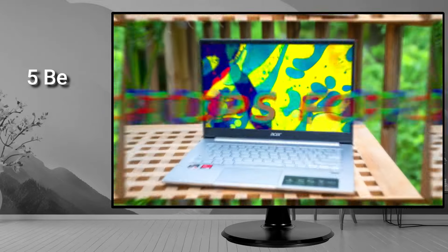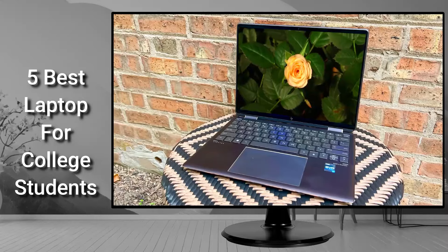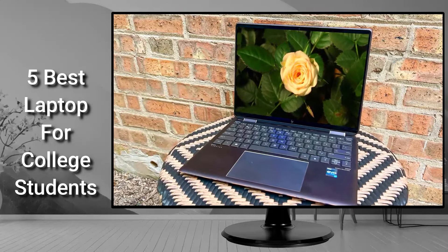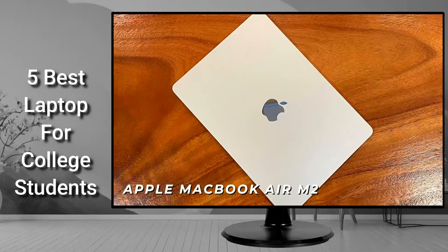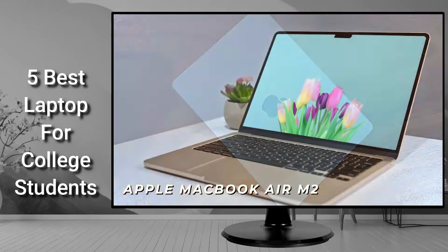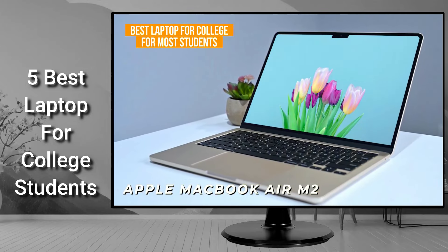I researched and tested some of the best laptops for college in order to find the best one, and by the end of this video, you'll know exactly what the perfect laptop for college is for you. Like the Apple MacBook Air, which is a portable laptop that offers impressive battery life, a stunning screen, and ample processing power, and is my choice as the best laptop for college for most students.